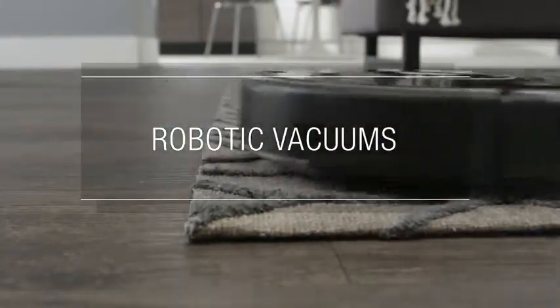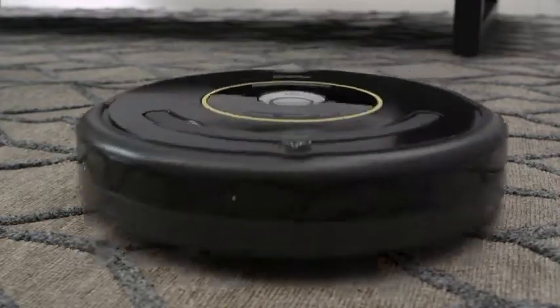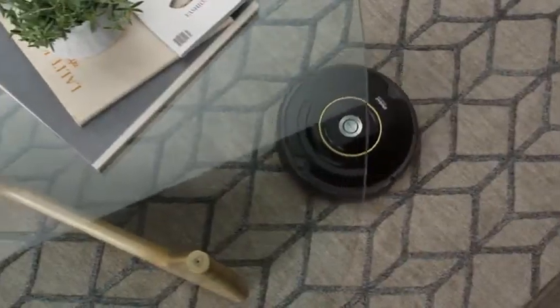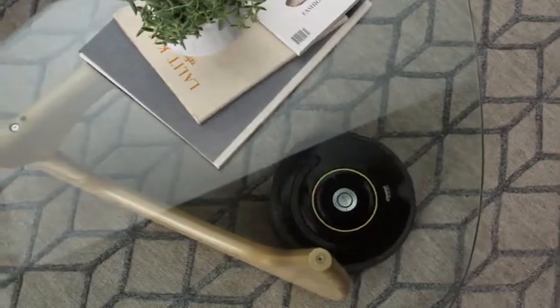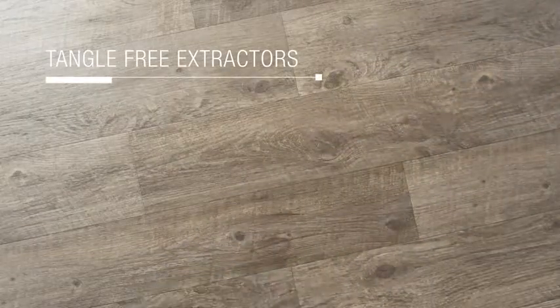When it comes to areas with carpeting and rugs, robotic vacuums can navigate from hard floors to carpeted areas to pick up dirt, debris and hair under and around your furniture. Machines with tangle-free extractors are great for homes with pets.